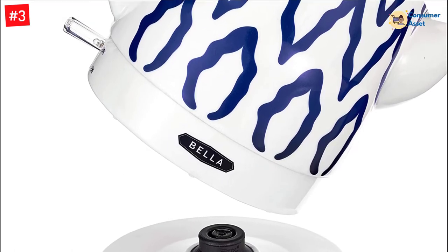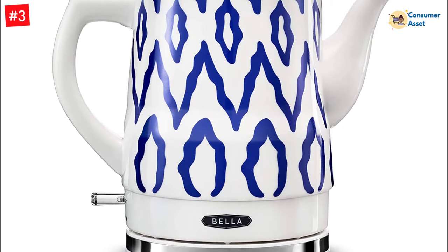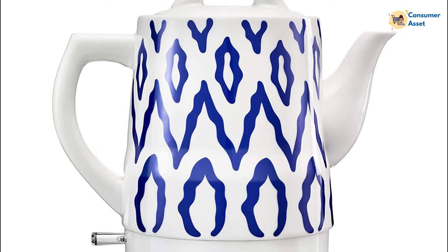This electric tea kettle features a 1,350-watt heating element and a fully detachable 360-degree power base with cord storage and a safe, easy-to-use design, boiling water faster than a microwave and safer than a stovetop with the flip of a switch.